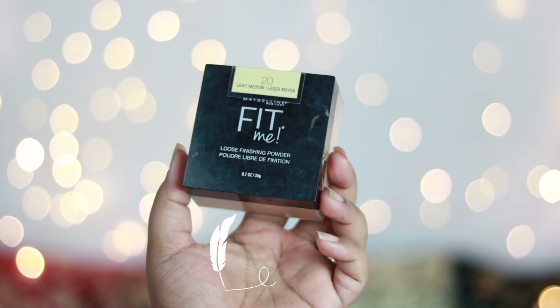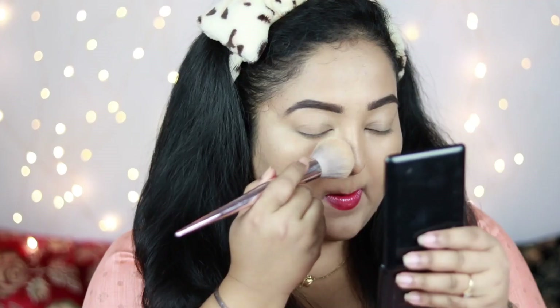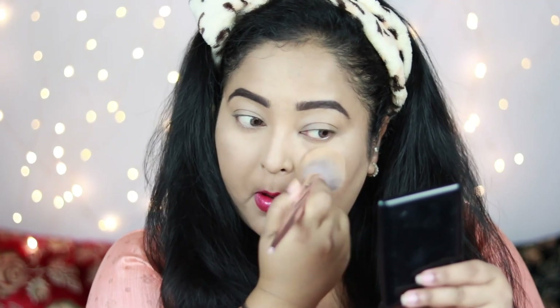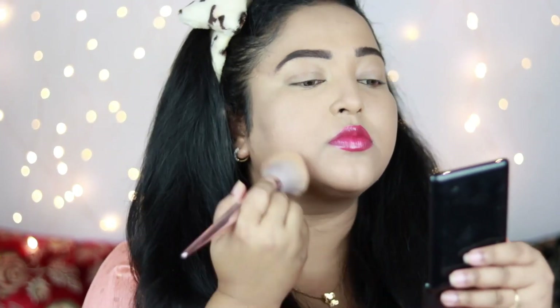To set my concealer I'm using the Maybelline Fit Me Finishing Loose Powder in the shade 20 Light Medium. First I'm setting my under eyes with this product, then dusting whatever's left in the brush all over my face. This just filters my face beautifully — it's my favorite loose powder of all time and I highly recommend you guys try this one.